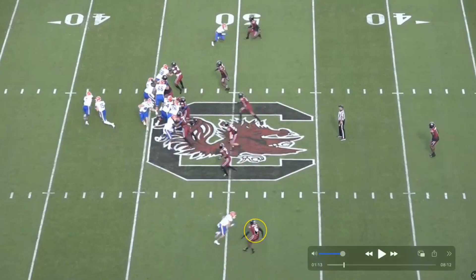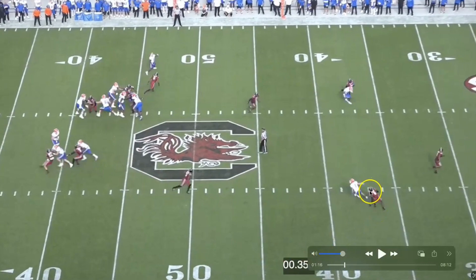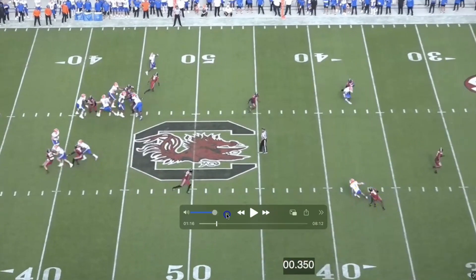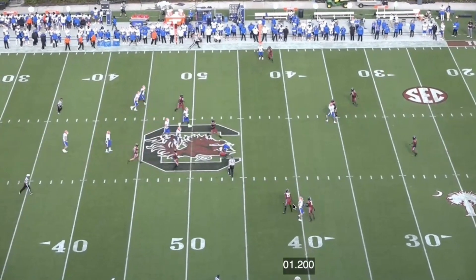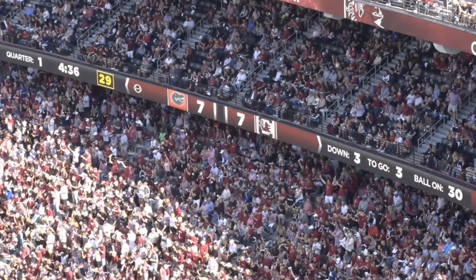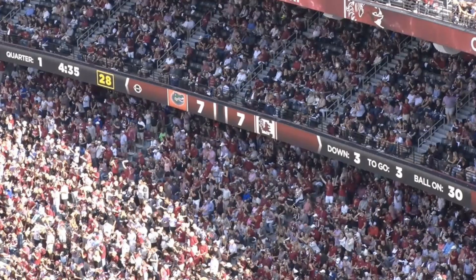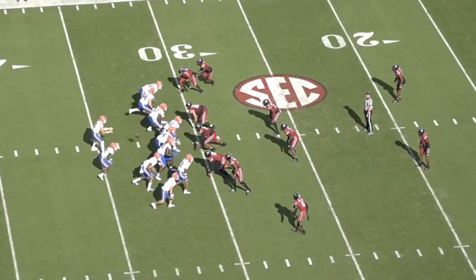His balance is all over the place, and you can see it at the top of the route — just kind of all over the place. Really long time to get a yard downhill when the route has been declared — 1.2 seconds. That's by far the slowest time I've tracked over the course of the draft. I want to see better body control, and maybe if you clean up the press technique it'll improve. But some of it is just natural athletic ability, and I think his feet for a corner are not up to par.